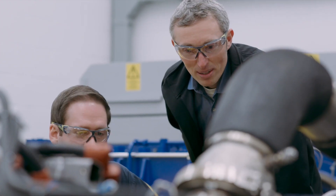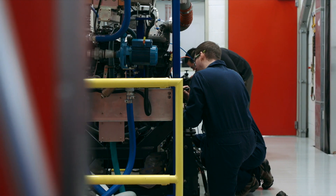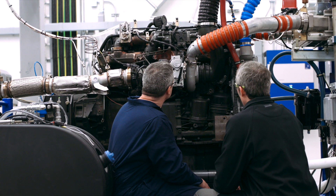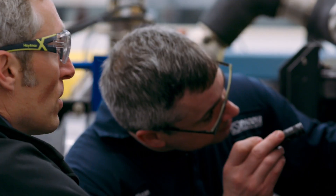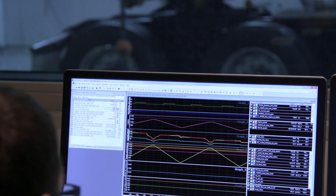Three, four years ago, we only had engine test cells and they were great. We added a powertrain test cell that allows us to test an engine, a transmission, an aftertreatment system, and an axle as a system. We're able to optimize weight, fuel economy, and performance. And with the powertrain cell that we have, we're able to run a wide variety of customer cycles.